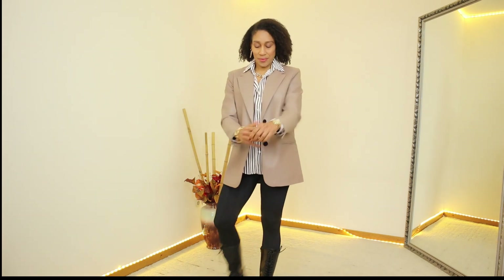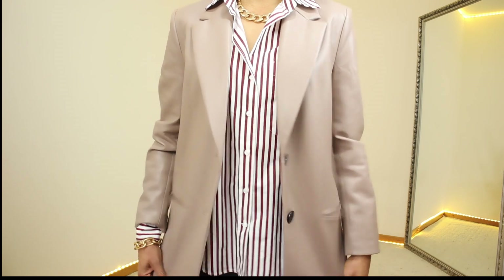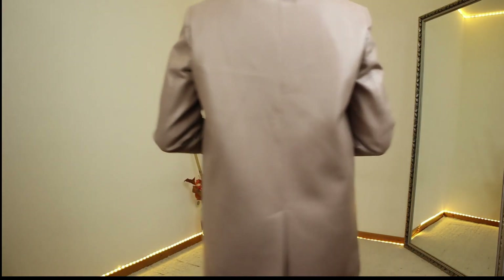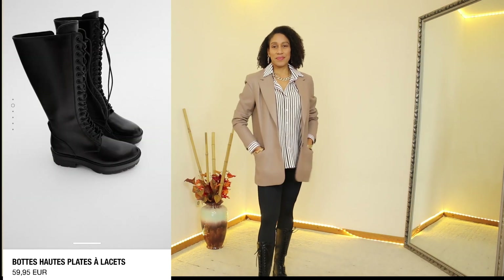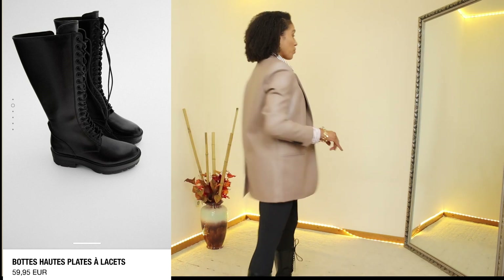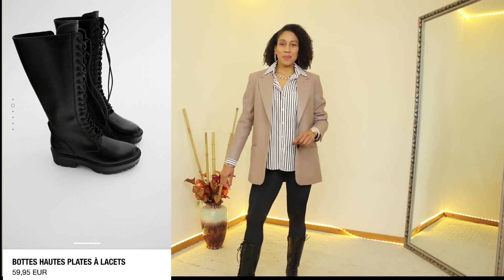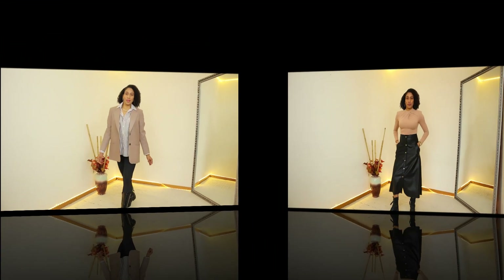I also added this faux leather oversized blazer in color pale pink. This blazer has long sleeves, a front welt pocket, and a lapel collar. The price is €49.95. I added these black platform boots to finish the look. These boots have a chunky sole, they are knee high, and they have lacing that goes all the way up, but they also have a zipper. The price for these boots is €59.95.